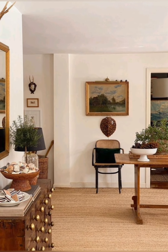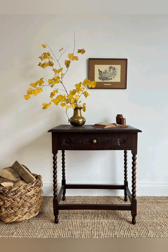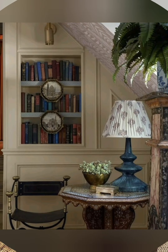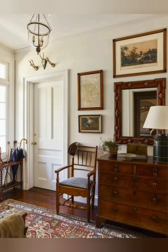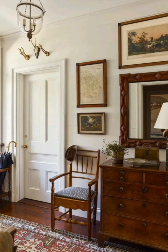Incorporate antique-style furniture such as farmhouse tables, wooden pieces, and old painted cabinets. Also use natural fabrics like cotton, linen, and burlap. Think checkered patterns, floral prints, and gingham for curtains, tablecloths, and cushions.